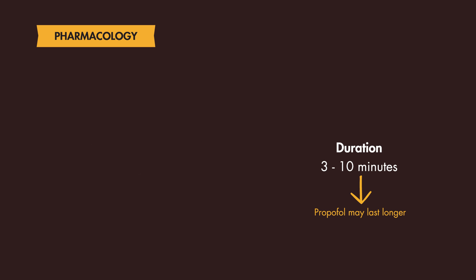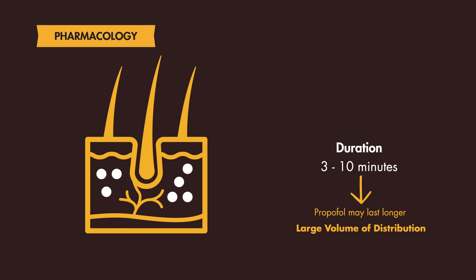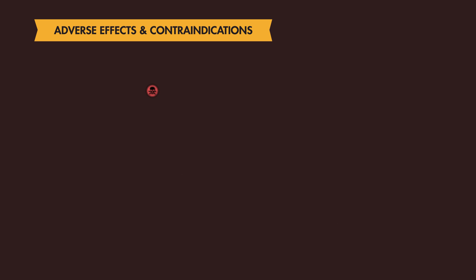This is because Propofol has a large volume of distribution, and after prolonged infusion, it starts to accumulate into tissues and then redistributes into plasma when discontinued. The main contraindication to Propofol is hypersensitivity to the drug or any components of its formulation, such as eggs or soy.